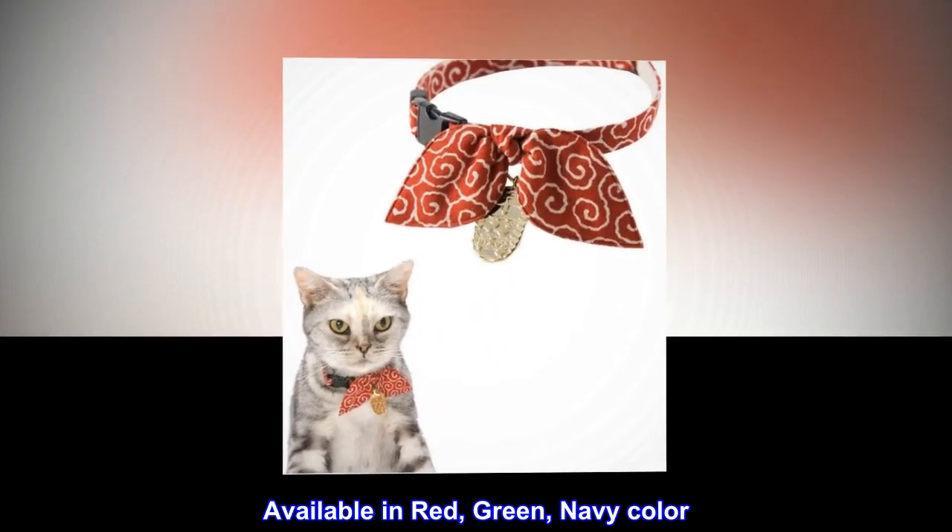Available in red, green, and navy color. Top reviews from the United States.